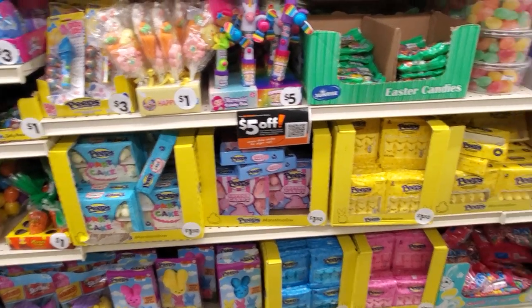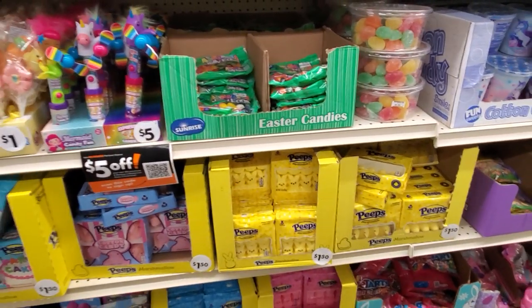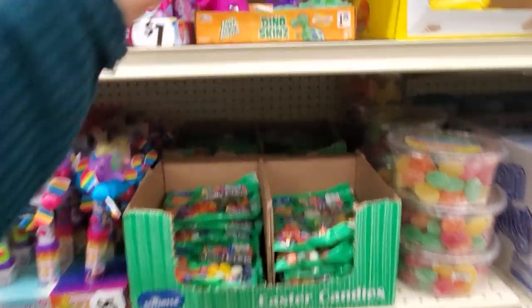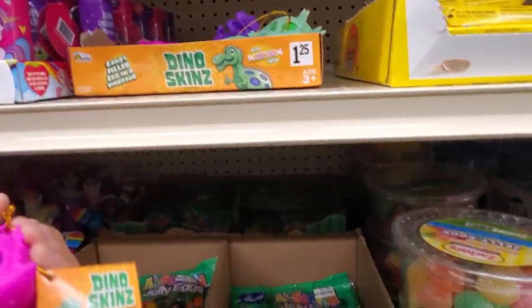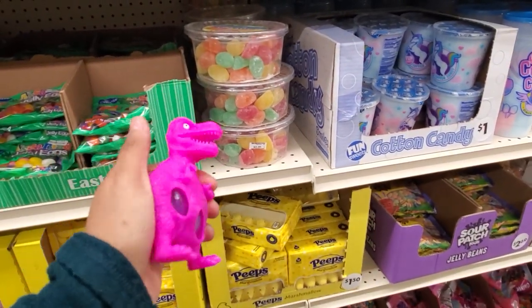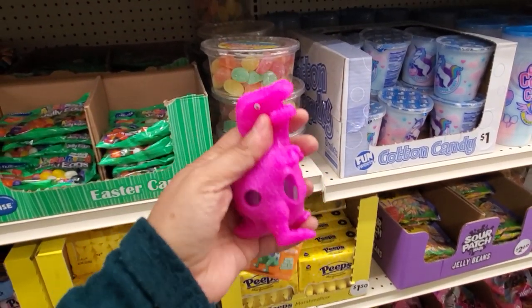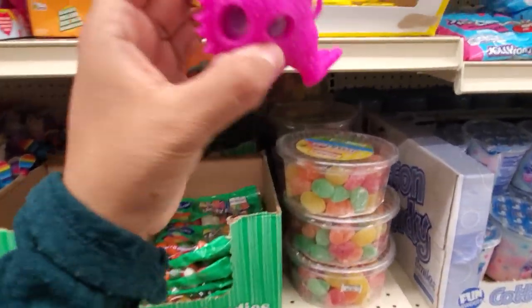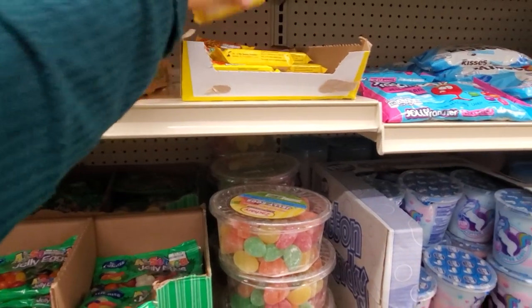We got Peeps — the party one, cotton candy. I'm not a fan of marshmallow. What is that — dino skins? You squeeze it... no, there's nothing in there, it's like an egg. Oh, it's an egg! I thought it was one of those things. A dollar twenty-five candy — can you believe it? Just buy a pack for a dollar.